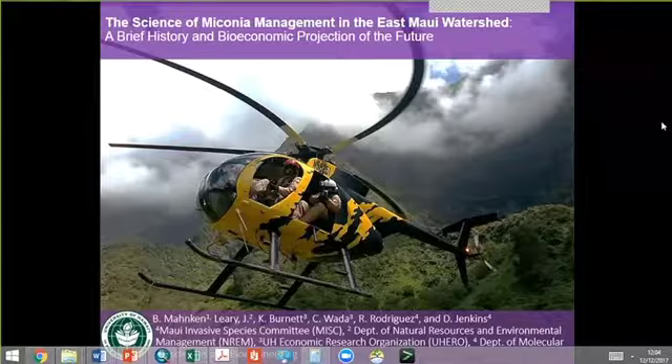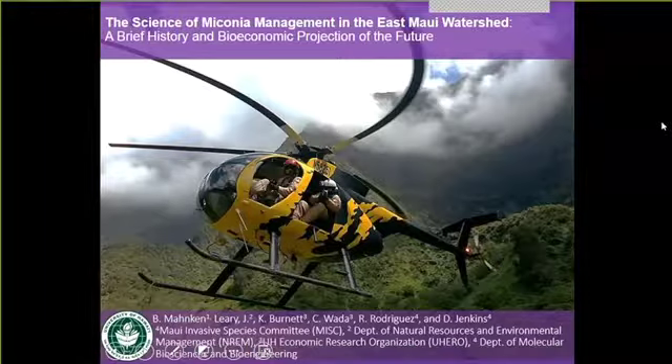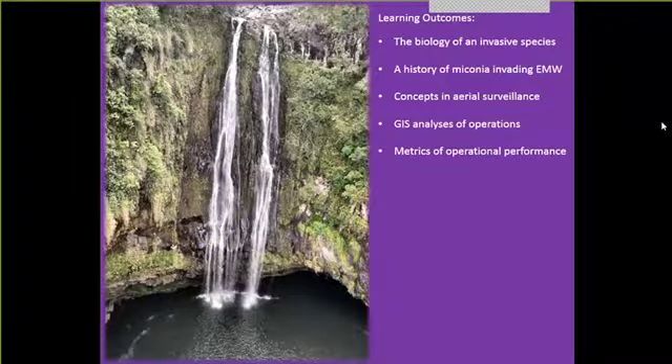The title of today's talk is The Science of Miconia Management in East Maui Watershed: A Brief History and Bioeconomic Projection of the Future. Some of the learning outcomes we'll be talking about today: the biology of an invasive species, the history of Miconia invading the East Maui watershed, concepts in aerial surveillance, GIS analysis of operations, and metrics of operational performance.